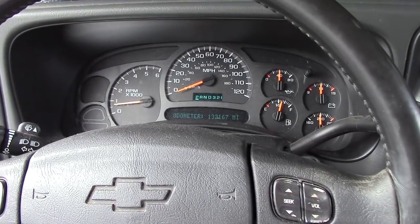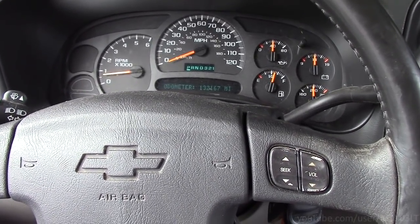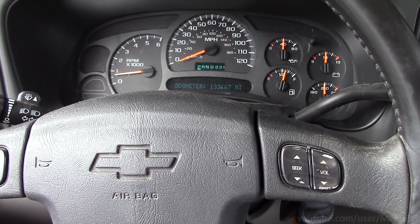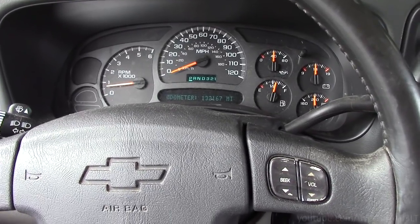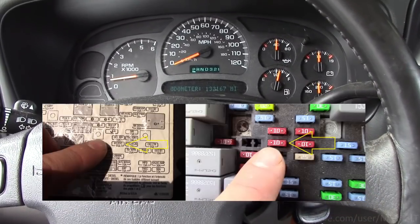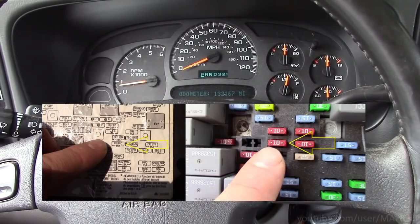The biggest problem though is every once in a while — and I mean really, really intermittently — you'll start the truck and the cluster will not turn on. It'll basically be shut off indefinitely. The only way to fix that is to pull the IPC or DIC fuse out of the underhood fuse block.